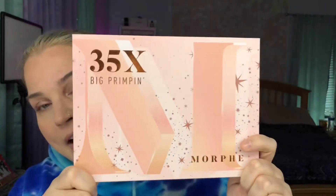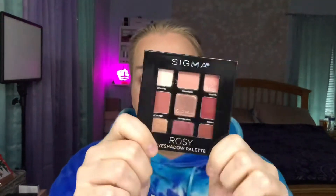You guys have been asking for palette comparisons, so I've dug through palettes I own to show you which ones are close and which ones aren't. I'll be comparing the Morphe 35X Big Primpin, the Sigma Rosy palette, ColourPop Blush Crush, the Natasha Denona Retro, Cloud Spun — even though honestly when you see them side by side they're not even close — and the Huda Beauty Naughty palette.